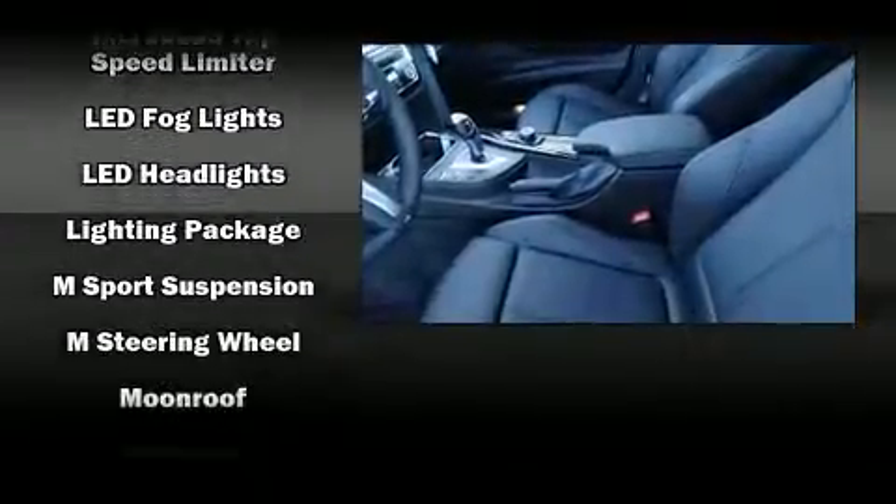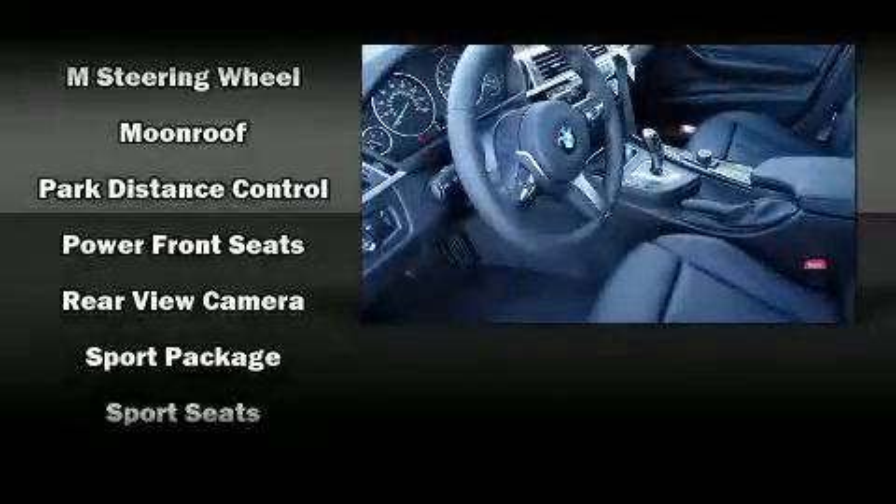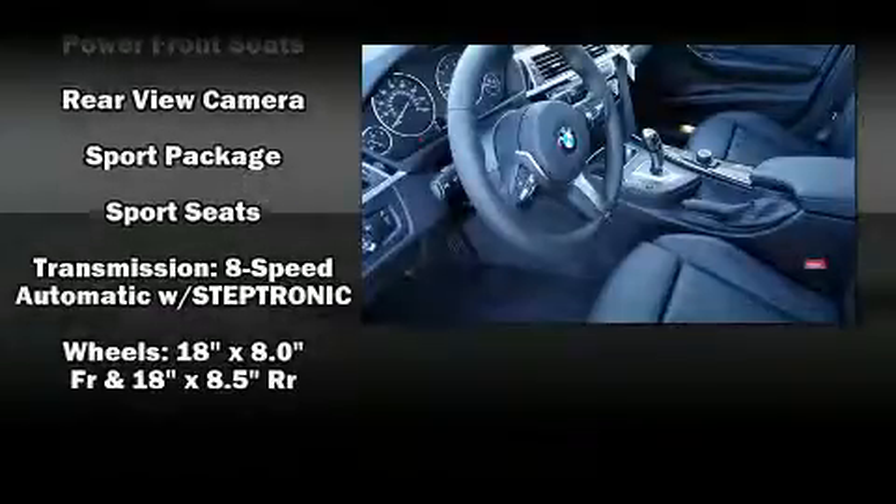BMW also prioritized safety and security with features such as brake assist, a security system, and four-wheel disc brakes with ABS.